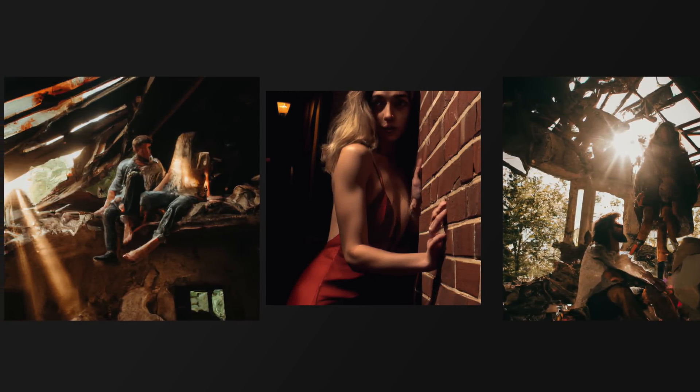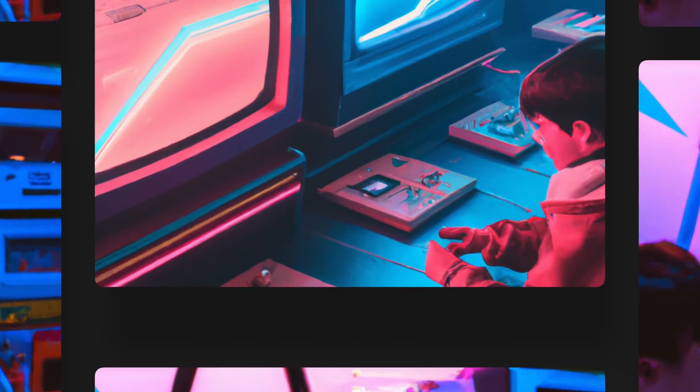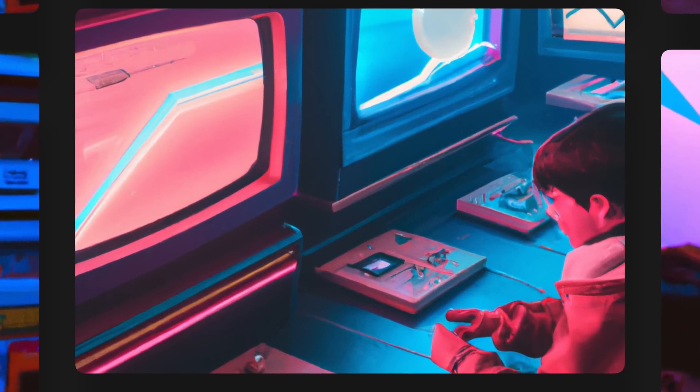With Midjourney I had a tough time trying to tame the AI and steer it in a specific direction. But with DALL-E 2, everything is easily adjustable. In my testing I could art-direct the lighting, composition, and subject matter without much effort. The system was great at decoding the text prompts and making valid changes to the images. Let me show you what I mean.